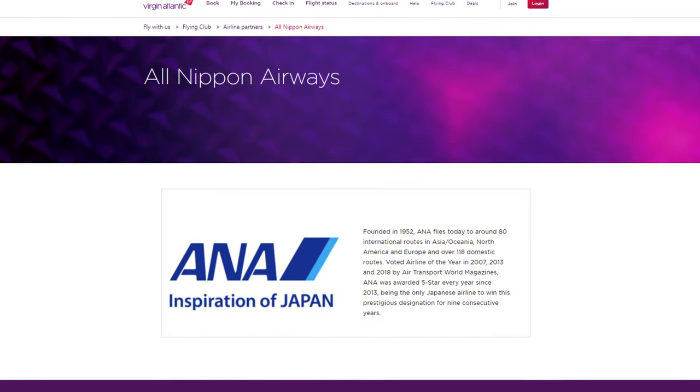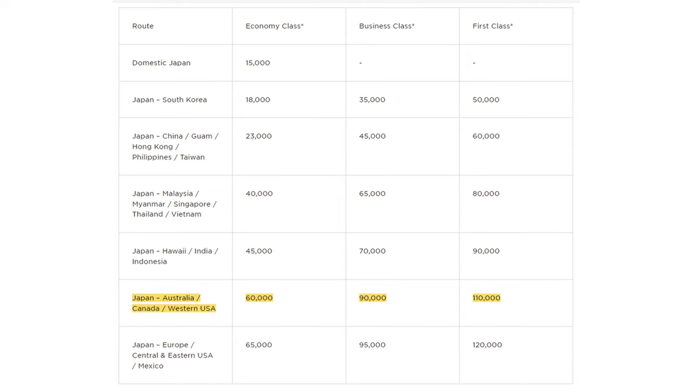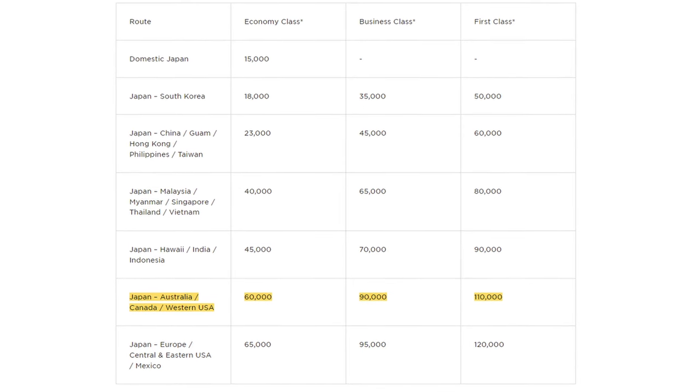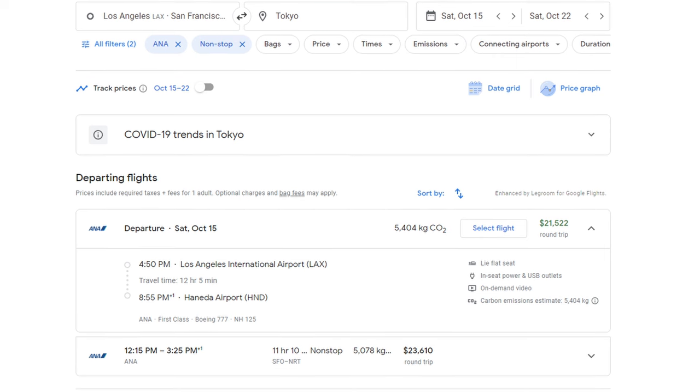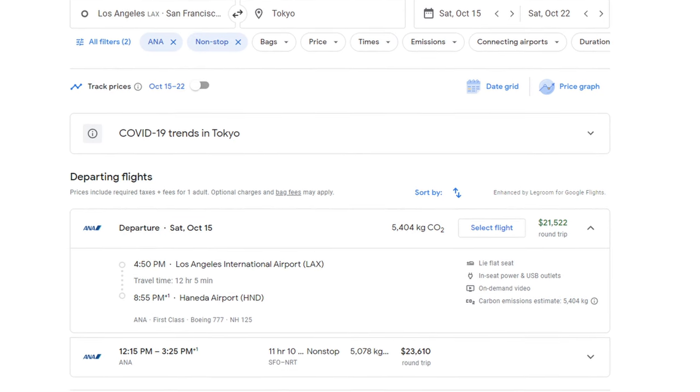Or you can transfer to Virgin Atlantic and book one of the best redemptions in the entire credit card points space through the ANA airline. You'll only need 90,000 points in business or 110,000 points in first class to fly on ANA from the west coast of the U.S. to Japan. For first class, you're getting redemption values of almost 20 cents a point, which is one of the highest redemption values out there.